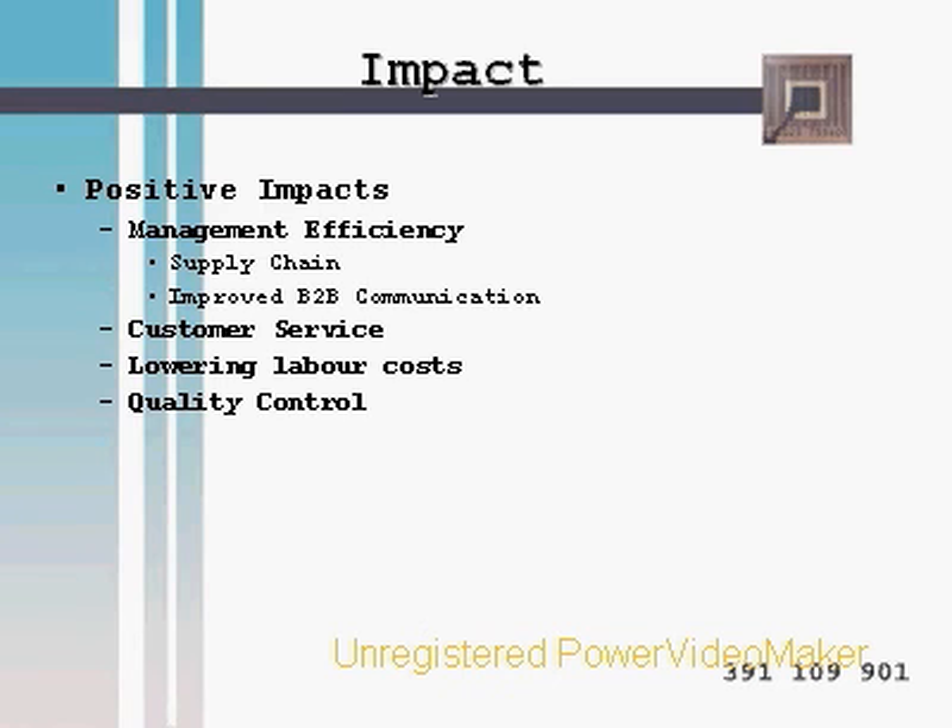Quality control is another customer benefit. For example, Toyota currently uses this technology to track all of their vehicle parts — if a series of vehicles suffer from a product defect, Toyota can pinpoint the source of the defect down to the factory and the supplier of the materials. Likewise, Sobeys can pinpoint a bad batch of brownies down to the specific source of the ingredients used.